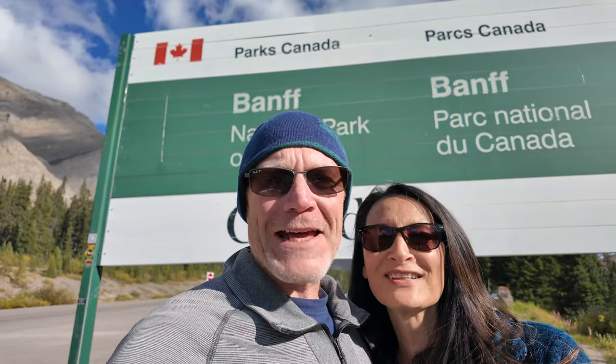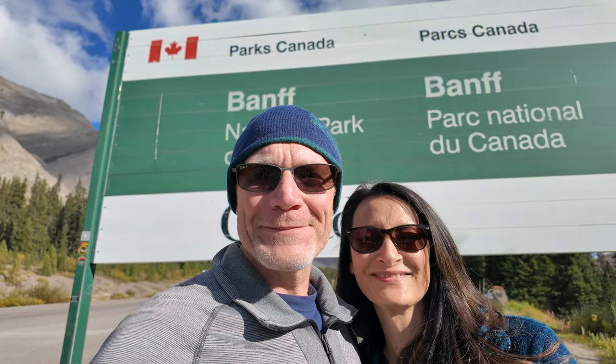Welcome to Banff National Park. Good morning from Banff, from Tunnel Mountain 1 campground where we stayed last night. Look at that view behind me — look how pretty that is. Pretty cold this morning, a little chilly, but it looks like it's going to be a beautiful day.